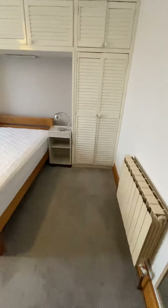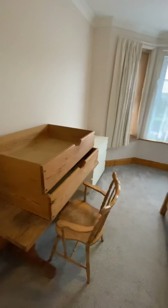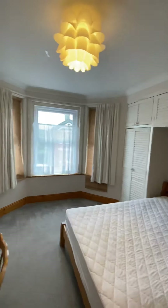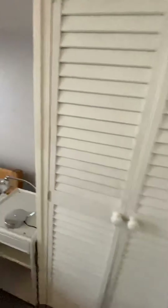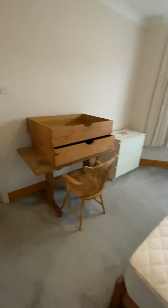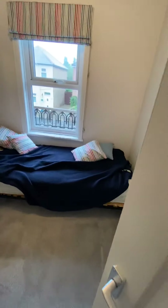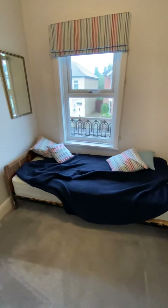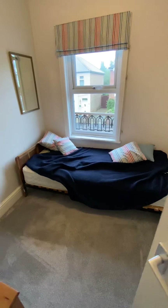And your final bedroom — bedroom five. Then you've got a spare room here, which we used as an office space, or just simply a spare room, somewhere to crash.